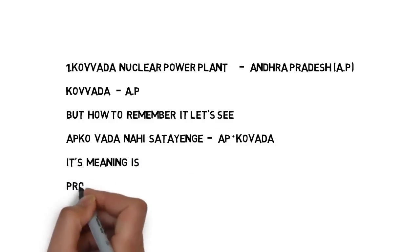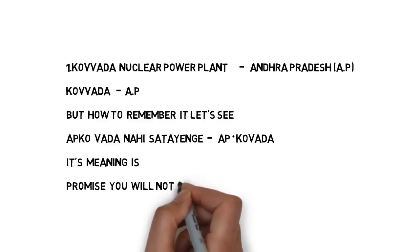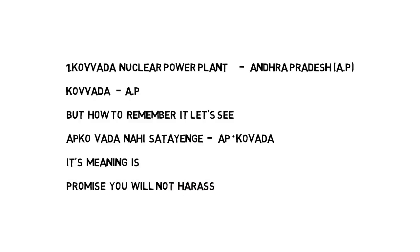Now I am going to use these two keywords — Kovada and AP — to make a meaningful sentence. The sentence is: 'Aapko vada nahi satayengi.' In this sentence you can see AP and Kovada. AP stands for Andhra Pradesh. Kovada stands for Kovada nuclear power plant. The meaning of this sentence is 'promise you will not harass.'